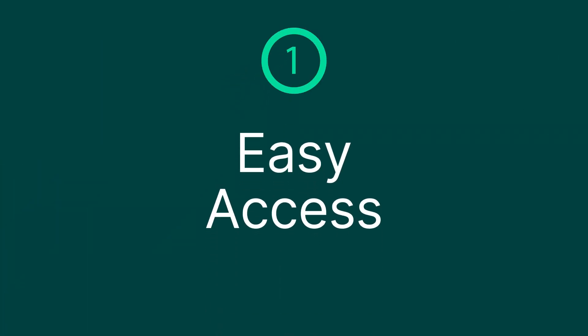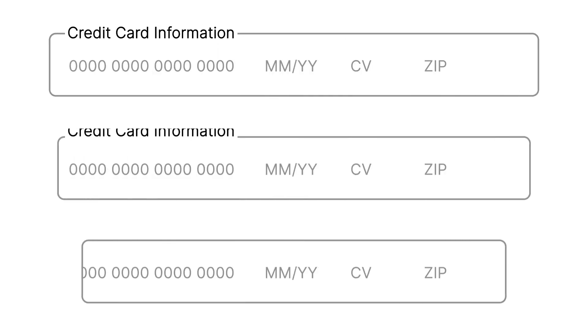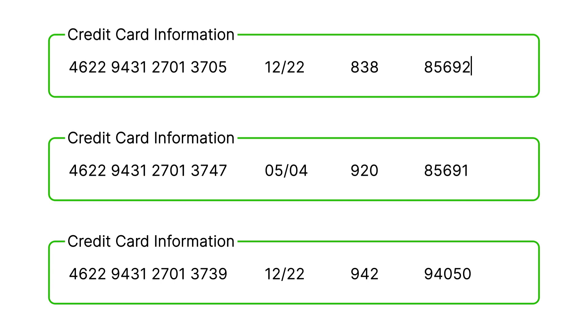Benefit one is easy access. It's pretty simple — when taking payments, your agents don't need to retype the card number or the bank account number. Those payment methods are already stored right there, ready to use. Now you're probably not even going to believe me when I tell you that I talk to prospects all the time who are literally keying in credit card numbers.